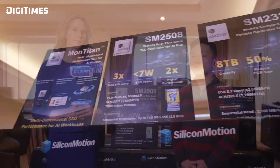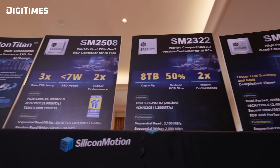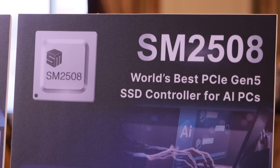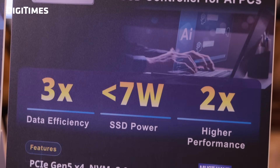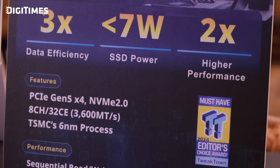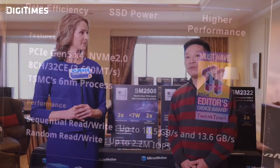It does sound like a game-changer indeed. And why is power efficiency such a focus for the SM2508? How does that impact the end user? Power efficiency is critical because users today demand faster storage without compromising energy consumption, whether it's for laptops, gaming devices, or data centers. The SM2508 achieves outstanding performance while consuming far less power, enabling longer battery life for portable devices and more efficient cooling solutions. For end users, this translates to blazing fast speed, extended usability, and low operational costs. The SM2508 doesn't just deliver high performance — it does so in the most power-efficient way available today.